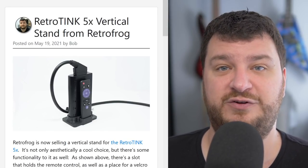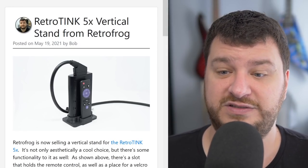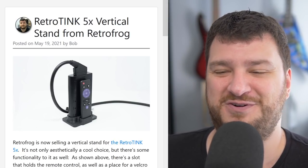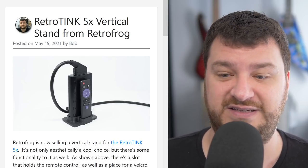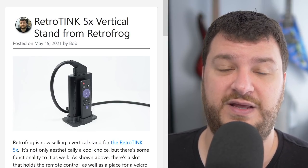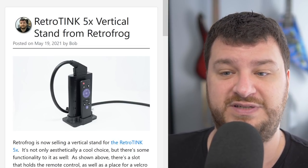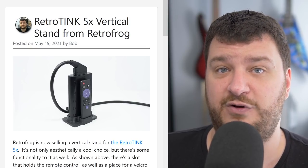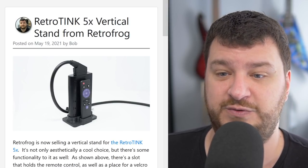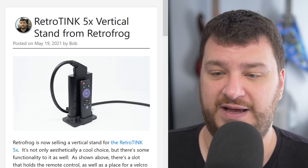First up, Retro Frog is now selling a vertical stand for the Retro Tank 5x that I think is absolutely awesome. You place the Retro Tank inside it, and it also has a holder for the remote control, which is great because many of us have a hard time keeping track of remotes. It also has a strap around the side so you can route your SCART cable looped around the front and pointing out the back, keeping everything looking really nice.